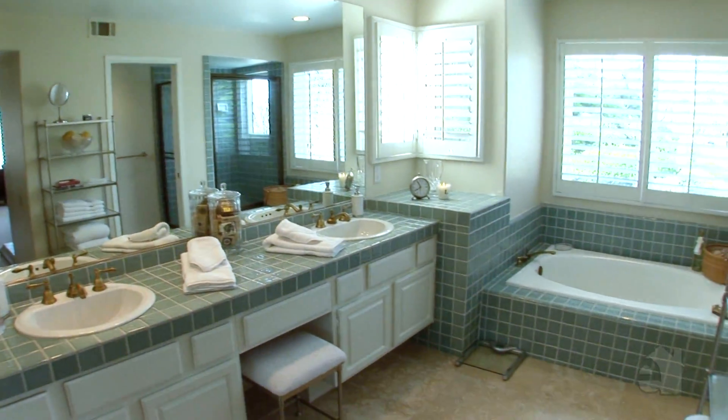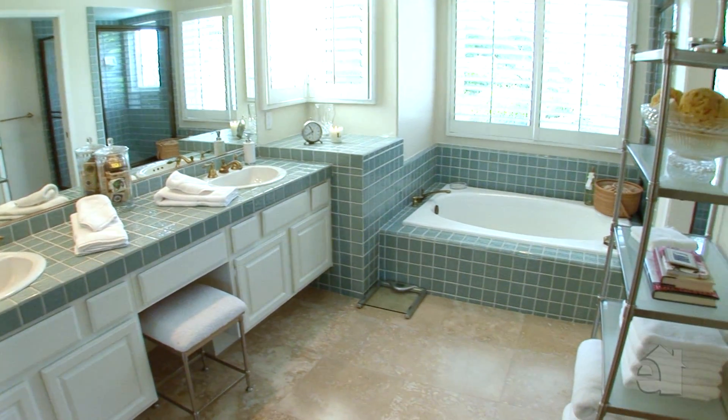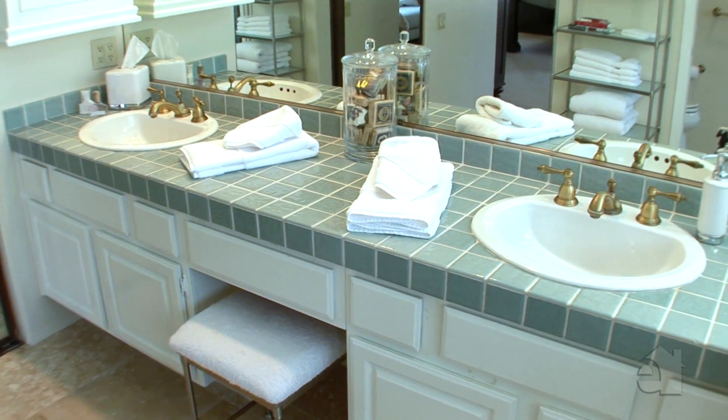The oversized master bath features beautiful tile countertops, dual sinks and a personal vanity.